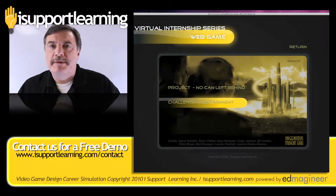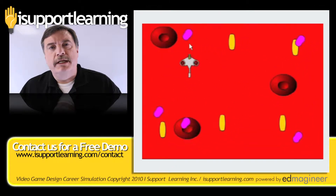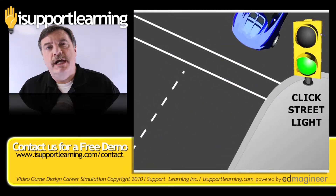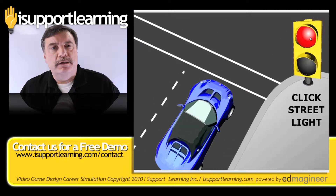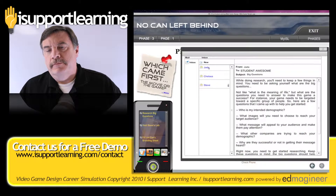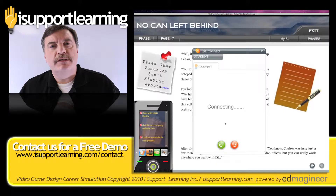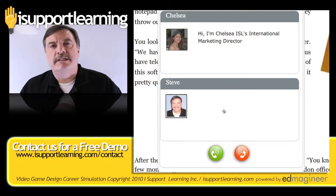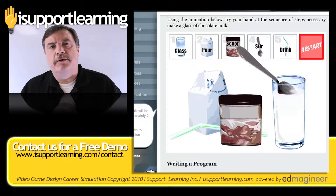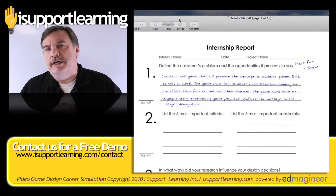The second project in web game design has the students creating an edutainment game for the web, allowing them to create an educational game to help others learn something of significance or change someone's opinion about some topic. This is an exciting opportunity for your students to see how STEM, tech skills, and core academics all blend together in a relevant and contextual learning experience.